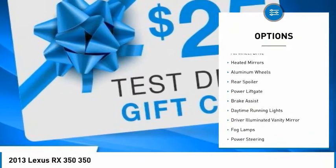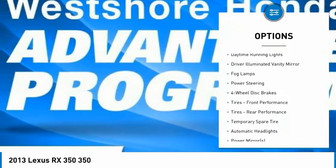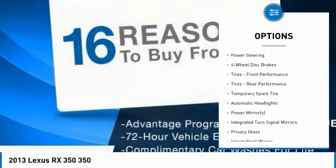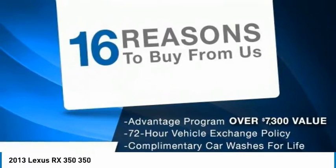Tire pressure monitor, all-wheel drive, heated mirrors, aluminum wheels, rear spoiler, power lift gate, brake assist, daytime running lights, driver illuminated vanity mirror, fog lamps.